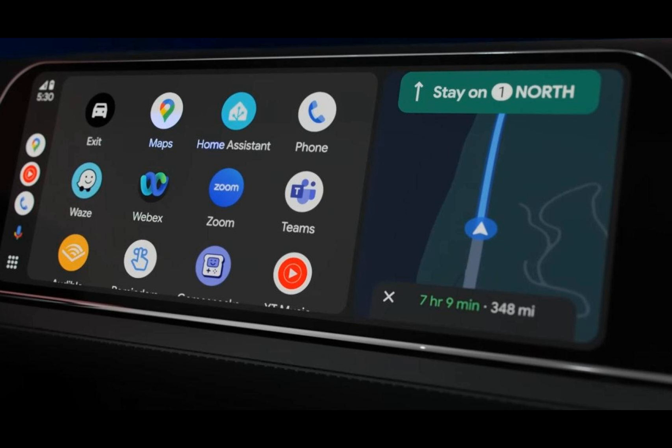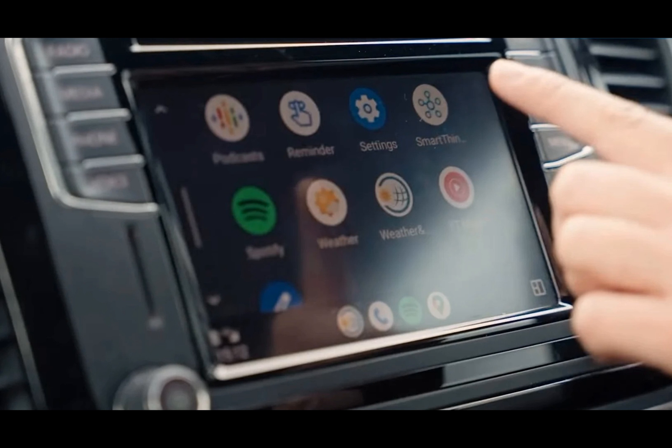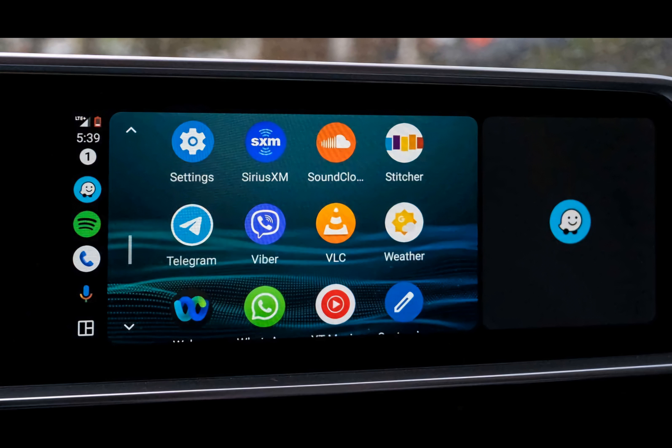With Android Auto 12.2, you'll notice refined design features that help differentiate between apps suitable for use during driving and those that aren't. While the vehicle is in motion, inaccessible apps will appear grayed out, and when the car is at a standstill, these icons will return to their regular colors, indicating they're fully operational again.